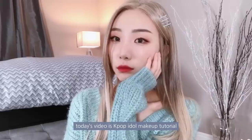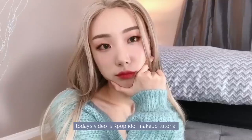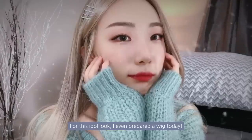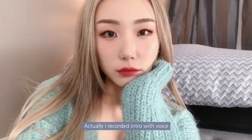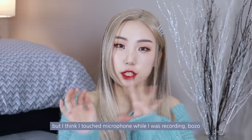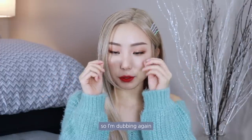Hi guys, it's Nara from Korea. Today's video is a K-pop idol makeup tutorial. For this idol look, I even prepared a wig today. Actually, I recorded the intro with voice, but I think I touched the microphone while I was recording. So I'm dubbing again.